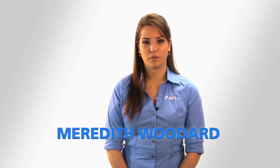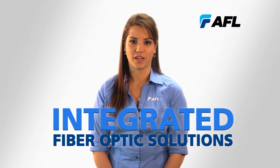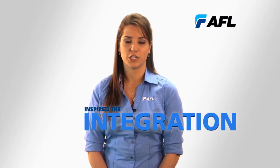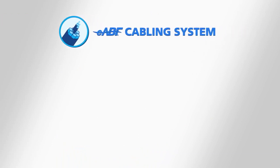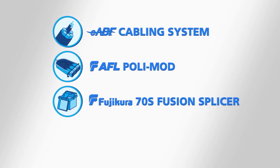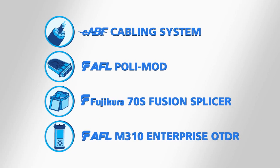Hello, my name is Meredith Woodard and I'm an applications engineer with AFL. AFL is an industry leader in providing integrated fiber optic solutions for a variety of applications. This approach to supporting our customers inspired the integration of four of AFL's industry-leading products: our EABF cabling system, the AFL PolyMod, the Fujikura 70S fusion splicer, and the M310 Enterprise OTDR.